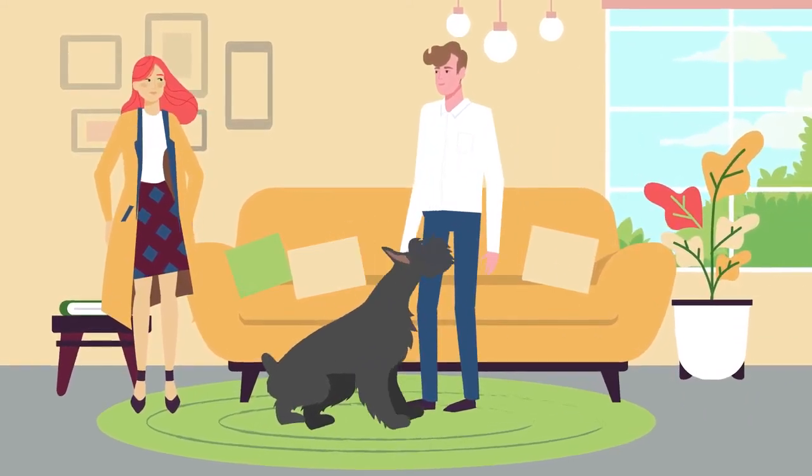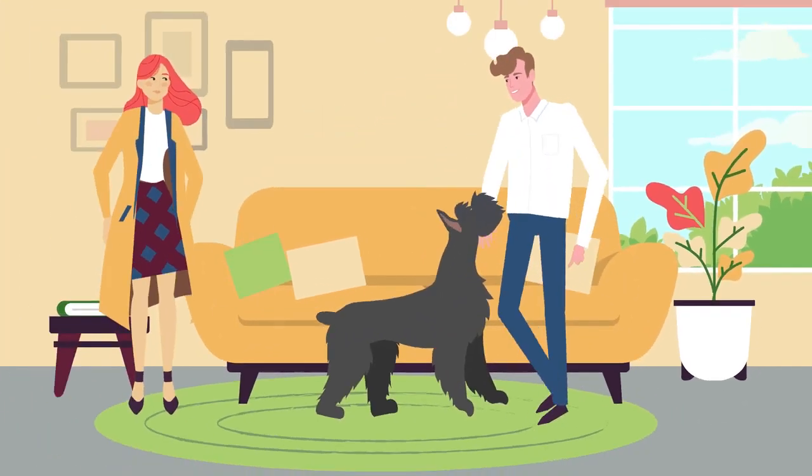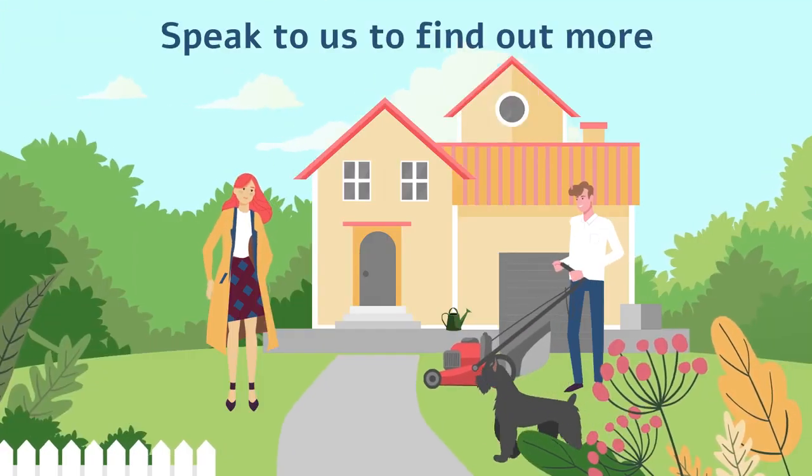We take the headache out of a complex process, allowing you to focus on the joys of homeownership. Speak to us to find out more.